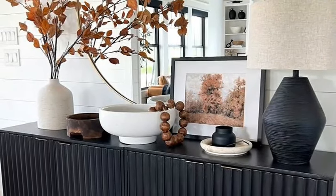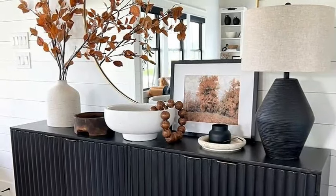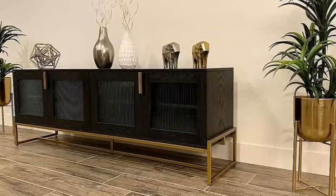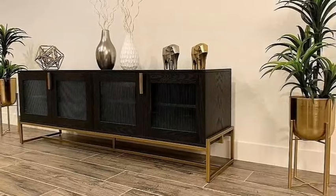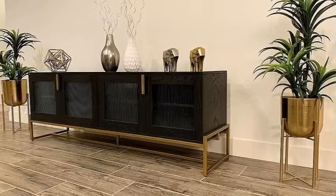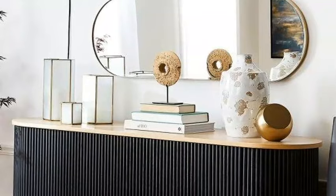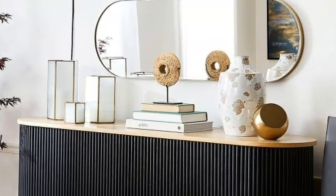If you have tile or wood flooring in your front entryway, a rug can soften the space, add color and texture, and pick up the dirt that's tracked in. Make sure to get a beautiful rug for your entryway space. If your entryway is small or narrow, a runner rug is a great choice.